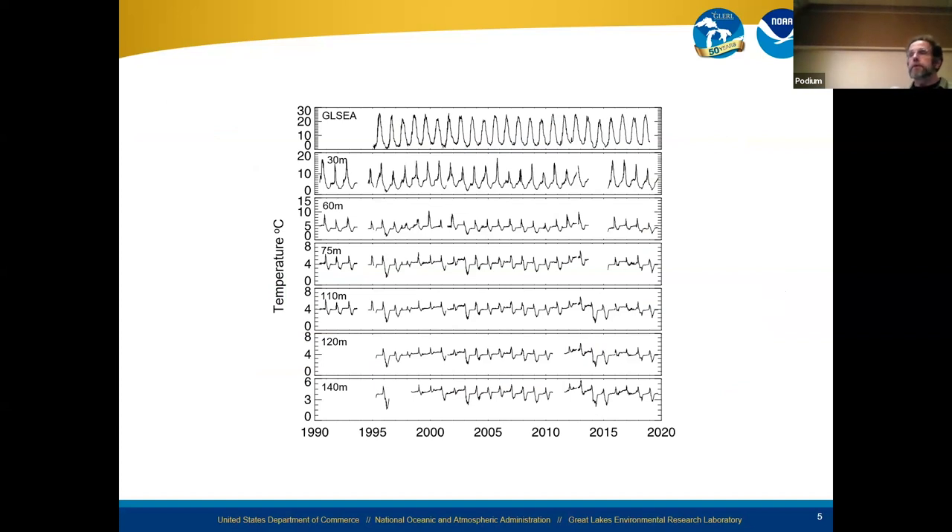I find this to be one of the more interesting figures. We've complemented the sensor data with satellite-derived surface temperature data — that's the top panel. The surface temperature data goes up and down annually as you'd expect, but as you move down with depth, look at how that signal becomes distorted. It's very sinusoidal near the surface and becomes very sharp and jagged as you move down through the water column to the bottom panel.